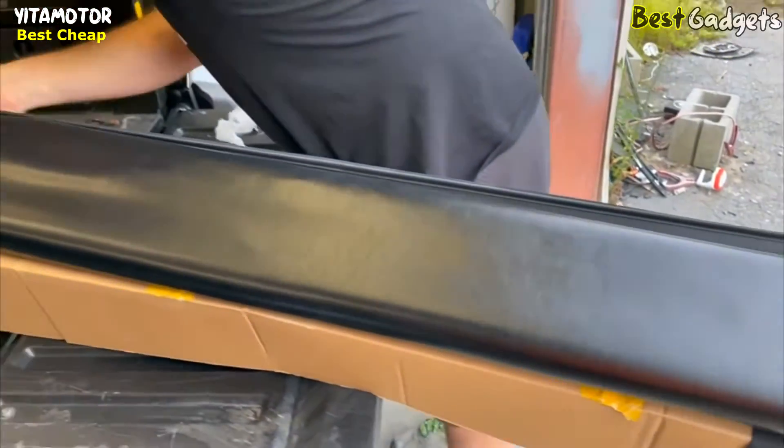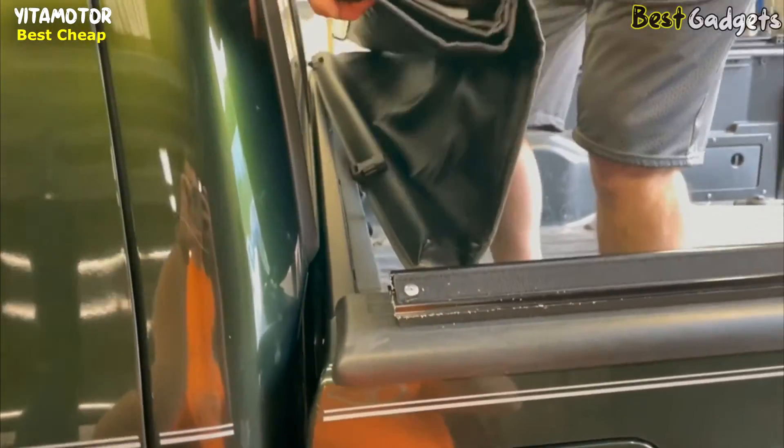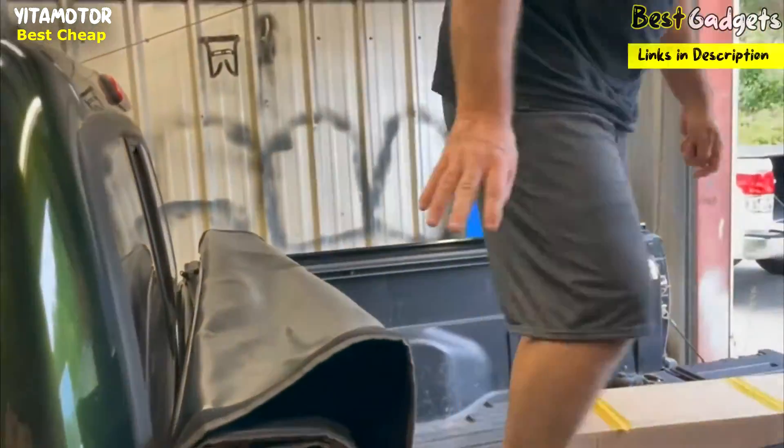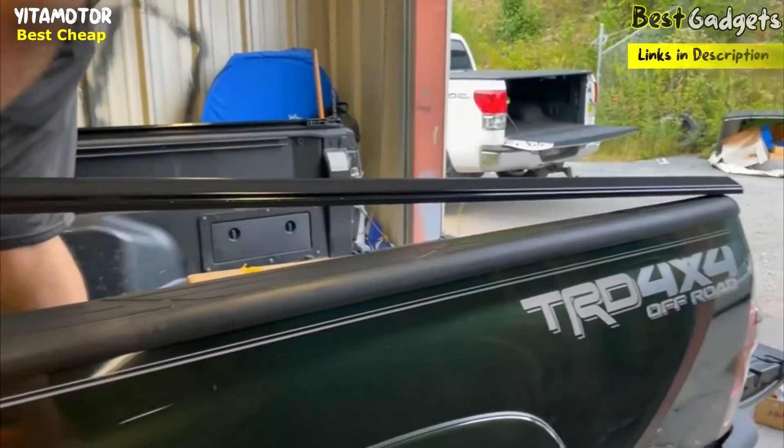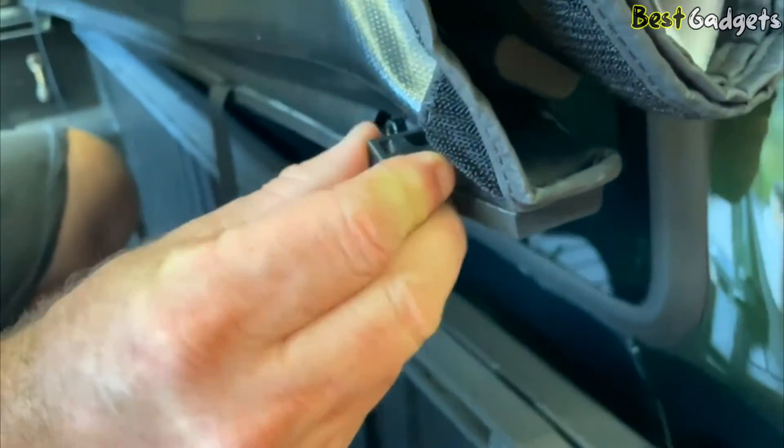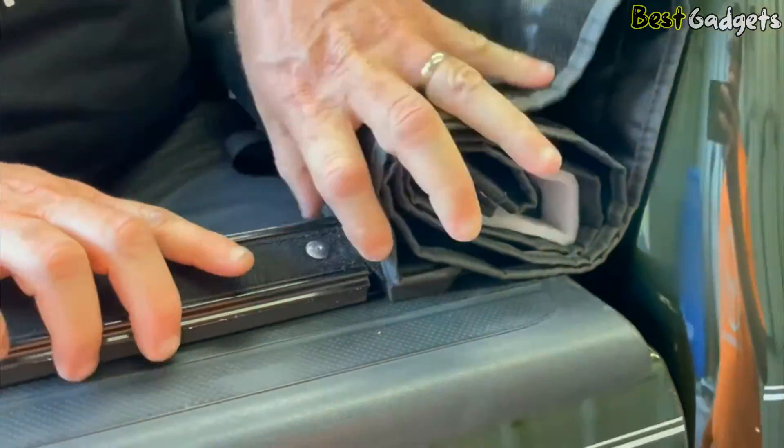Even in challenging conditions, the top mount style adds a touch of sleekness to your truck's profile when the cover is closed. This design not only complements your vehicle's appearance but also effectively prevents water from leaking in, keeping your truck bed dry and secure.